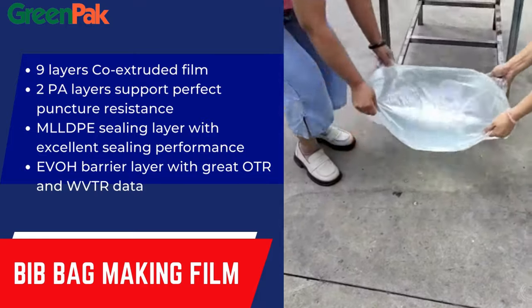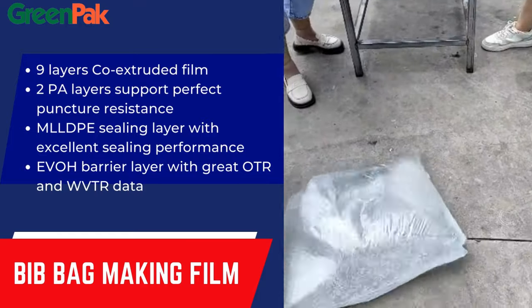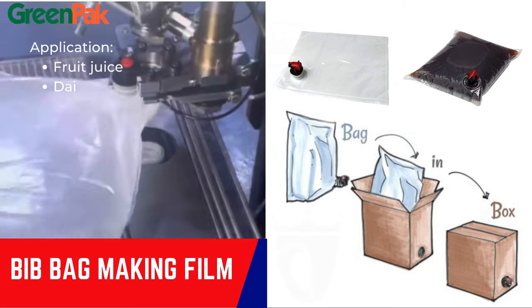Additionally, BIP offers cost-effective and environmentally friendly benefits compared to traditional packaging methods, as it typically requires less material and generates less waste.